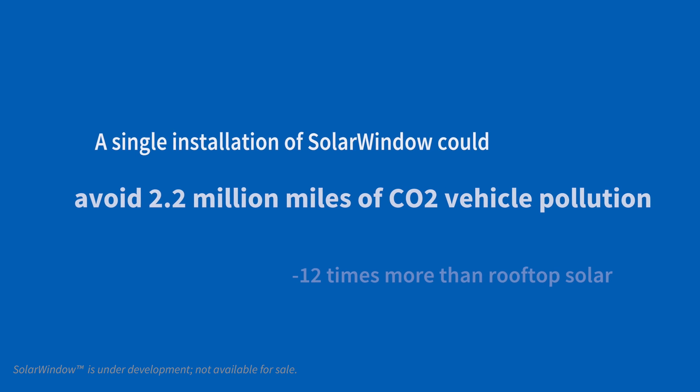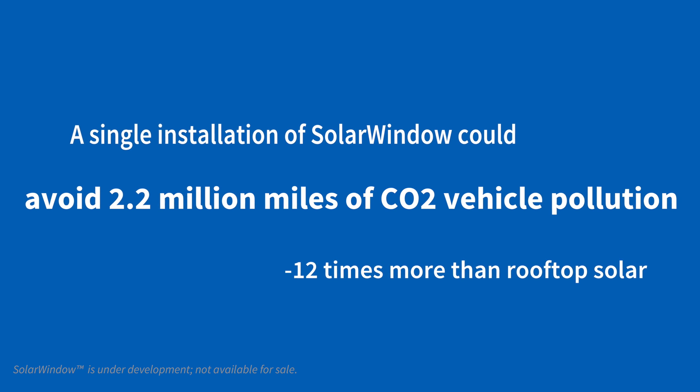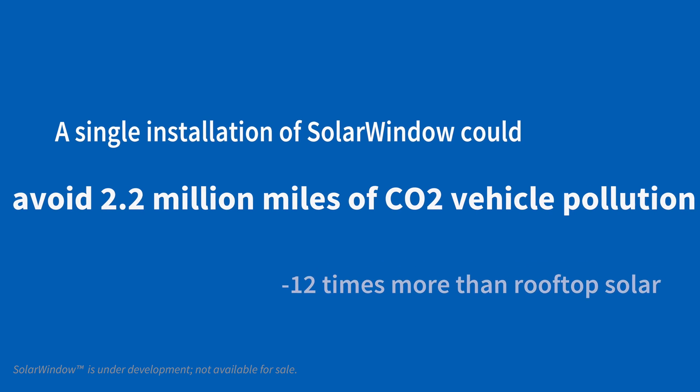The uniqueness of this technology is that we take an existing building, use the same glass, and simply create a solar module out of it. For typical distributed generation, you have very small areas to put a PV system on. With SolarWindow, you can cover the entire surface of a building's glass.